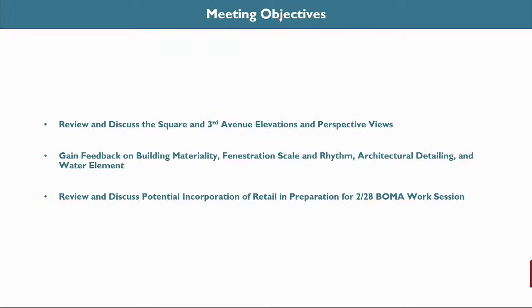Today we'll be sharing our initial design for the square elevations and the Third Avenue elevation. We have 3D perspective views and 2D elevations within the context to help explain the proposed design. We would like to gain your feedback on these initial elevation studies, particularly on building materiality, fenestration, scale and rhythm, architectural detailing, and a water element that we're proposing in the plaza on the square. At the end, we would also like to share an elevation of the potential retail that BOMA would like us to consider, and we are going to be discussing this with BOMA at the February 28th BOMA work session.